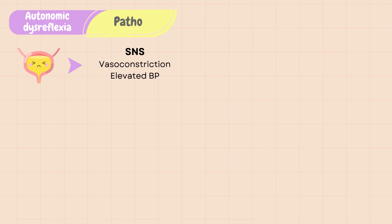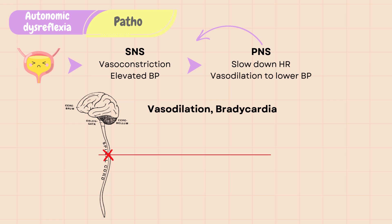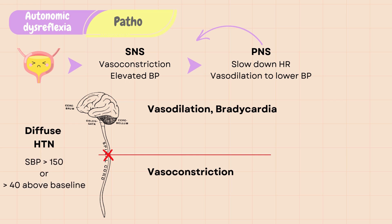When the patient's body perceives a stimulus such as a full bladder, it activates the sympathetic nervous system, which is the system responsible for the fight-or-flight response. The SNS response causes vasoconstriction and elevated blood pressure. In a normal autonomic system, the parasympathetic nervous system kicks in and tries to slow down the heart rate and cause vasodilation to lower the blood pressure. However, in autonomic dysreflexia, this compensatory response cannot travel down the spinal cord because of the site of injury blocking the signals. As a result, there is vasodilation and bradycardia above the site of injury and vasoconstriction below the site of injury with diffuse hypertension. Blood pressure is considered elevated if the systolic blood pressure is more than 150 mmHg or more than 40 mmHg above baseline levels.